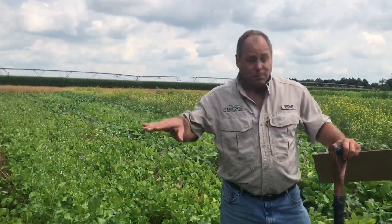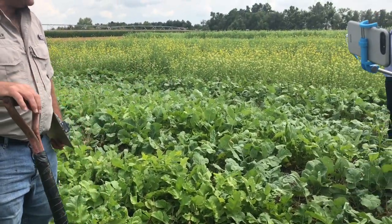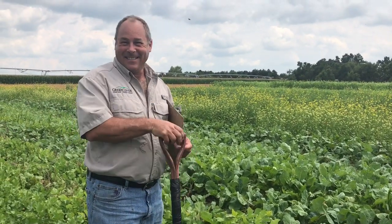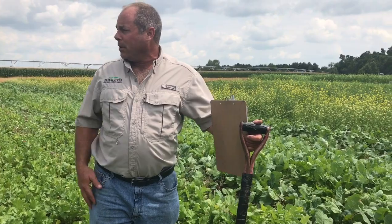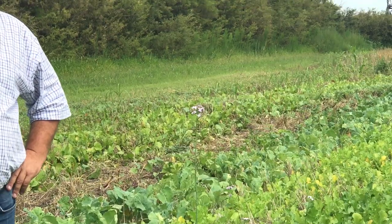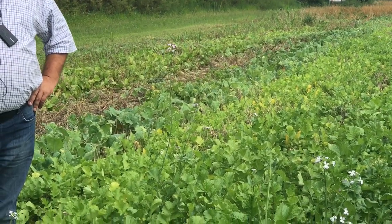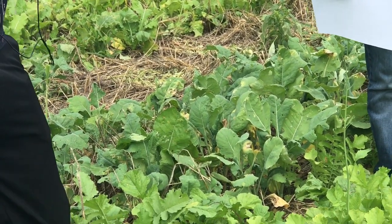Ordinarily, all of these brassicas would be planted about now, because we're on the tail end of summer. They really do not like our heat. We have turnips, which have an edible root of course, which livestock and people both enjoy. It has very good cold tolerance, so it provides winter grazing.